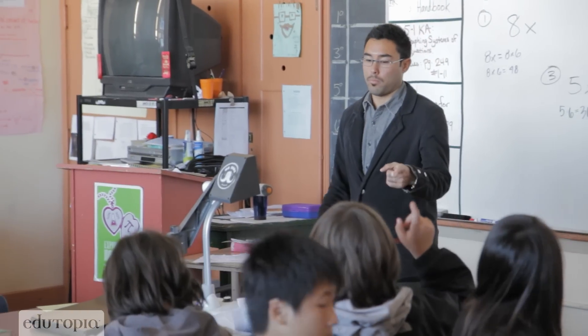My name is Steve Matys. I am a math and science teacher here at Roosevelt Middle School. I have been teaching for about seven years now.